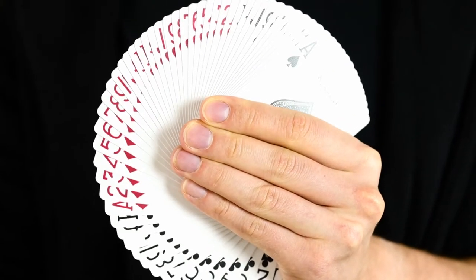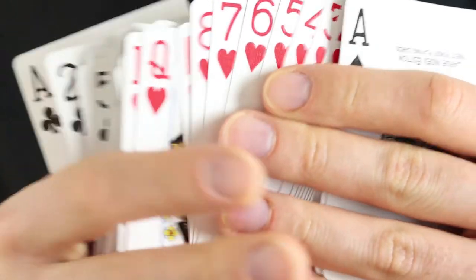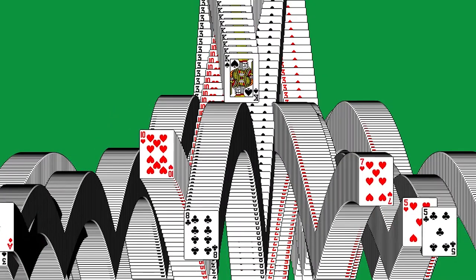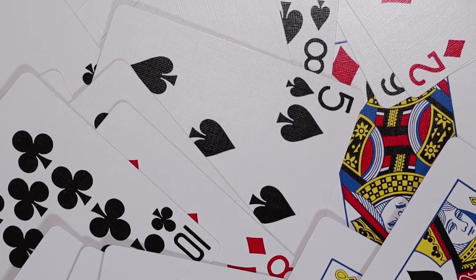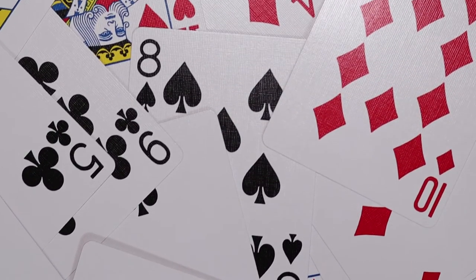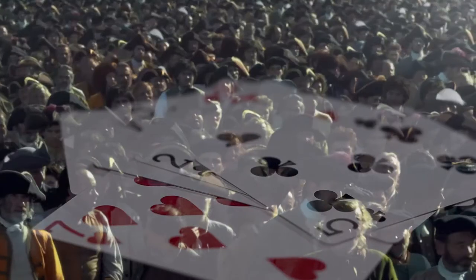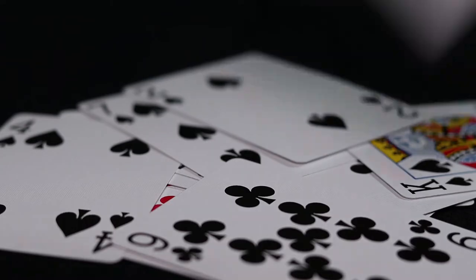Have you ever thought that when holding a deck of cards you are, in fact, holding a history book? Every card in a deck of cards is a result of a long journey that involved efforts of thousands of people around the world. These 54 pieces of paper can tell us a lot about our history and can reveal stories of cultural and economic changes, social upheavals and industrial revolutions. My name is Alex Romanov, I am a magician and an art historian. In this video I will tell you the fascinating history of playing cards in just five minutes.